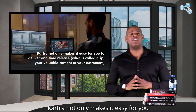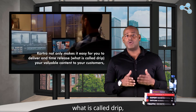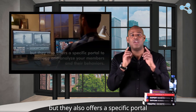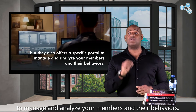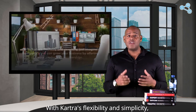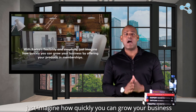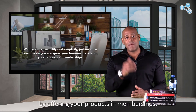Kartra not only makes it easy for you to deliver and drip-release your valuable content to your customers, but they also offer a specific portal to manage and analyze your members and their behaviors. With Kartra's flexibility and simplicity, just imagine how quickly you can grow your business by offering your products through memberships.